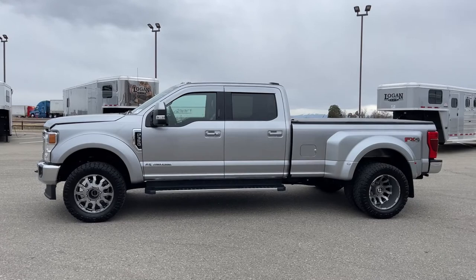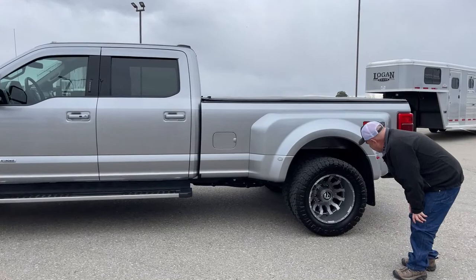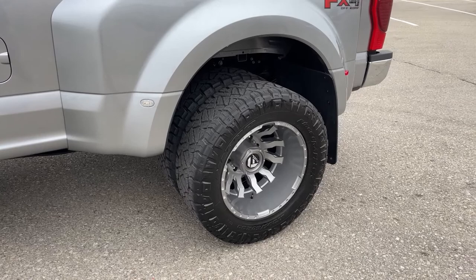As we admire the truck from the side view, we'll take a look at some things that jump out at us. First off, we notice that it has aftermarket tires and wheels — these are 295-60R20s. As you can see, there's a ton of width on those tires that will sure stabilize things if we get into mud.